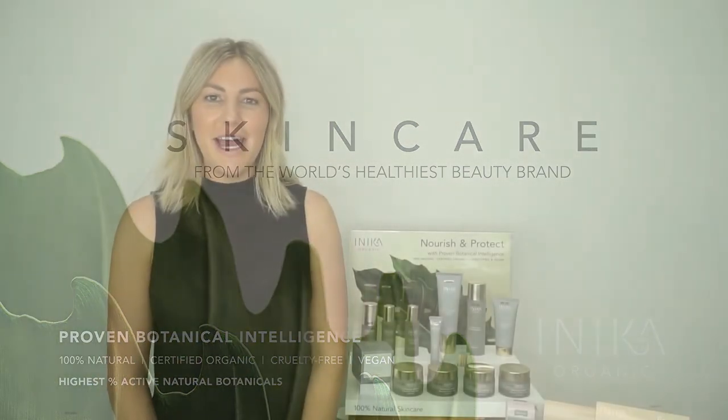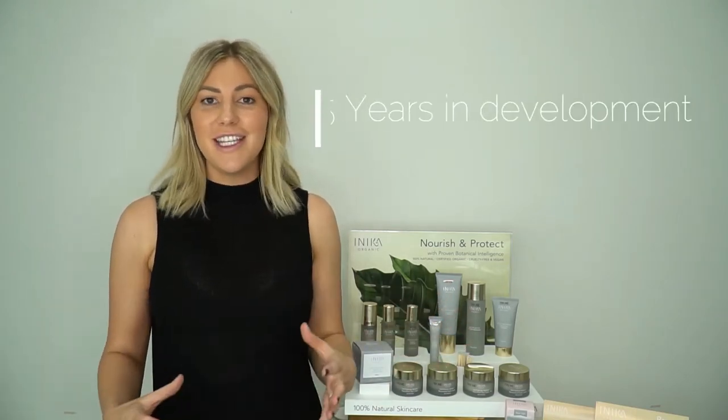Hi, I'm Louise and I am the Anika Skincare Trainer for our new skincare line for Anika Organic. I'm here to talk to you and run through our product range of our 12 beautiful products that we have taken five years to get to this point. I'll give you a brief on who we are as a company, but also going through the products, how they work and some of our amazing ingredients.